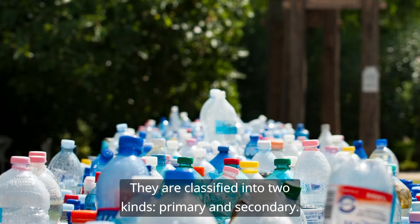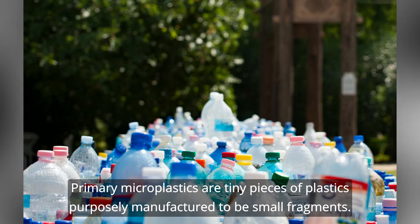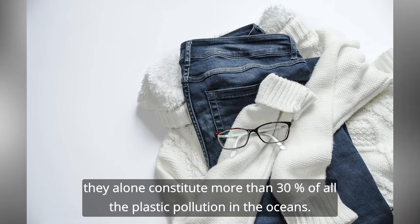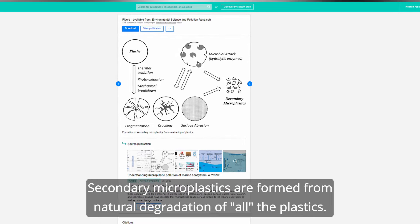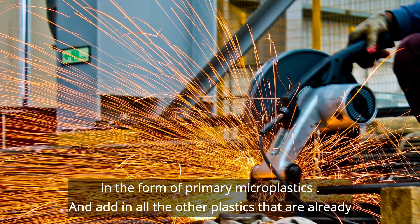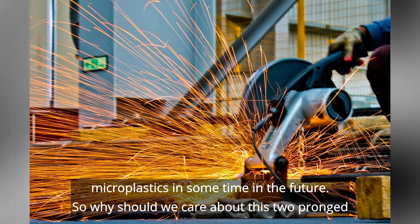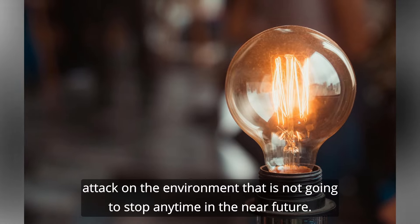Back to microplastics. They are classified into two kinds: primary and secondary. Primary microplastics are tiny pieces of plastic purposely manufactured to be small fragments — a microfiber used in clothing is a good example, and they alone constitute more than 30% of all plastic pollution in the oceans. Secondary microplastics are formed from the natural degradation of all plastics. We are actively producing microplastics in the form of primary microplastics, and all other plastics already present in the environment will also be converted to secondary microplastics in the future.